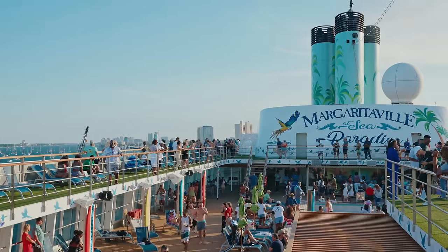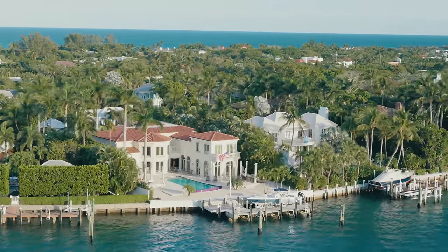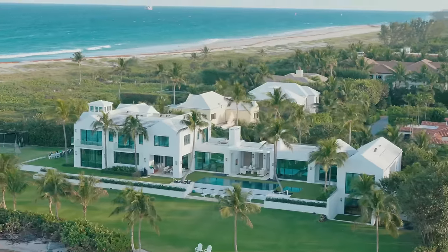The sail away from the port of Palm Beach was actually really beautiful. Some of the houses here are absolutely insane — hopefully one day I can afford one of them. I doubt it, but we can dream.